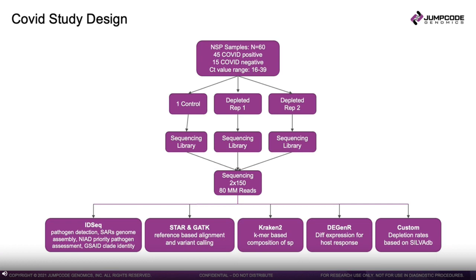Before showing data, I want to describe the study design. We used COVID samples as a proxy for any infectious disease, as COVID samples are relatively easy to obtain. We used 60 nasopharyngeal samples: 45 COVID positive, ranging in cycle threshold values from RT-PCR from 16 to 39, and 15 COVID negative samples. Each sample was split into three — one control and two replicates for depletion — giving 180 samples total. These were sequenced at 2×150 bases and downsampled to 80 million reads or 40 million clusters.